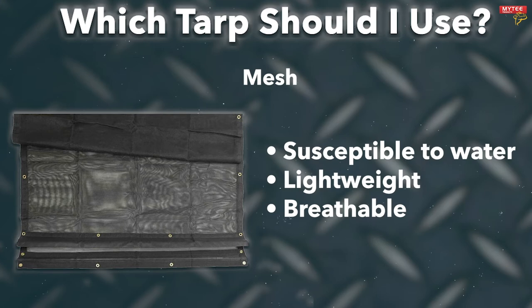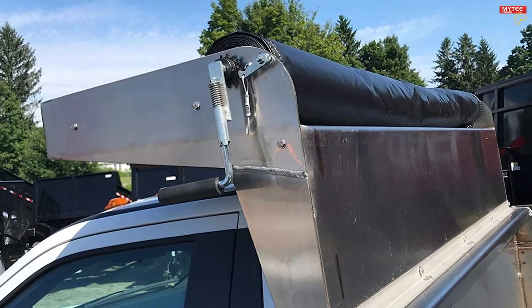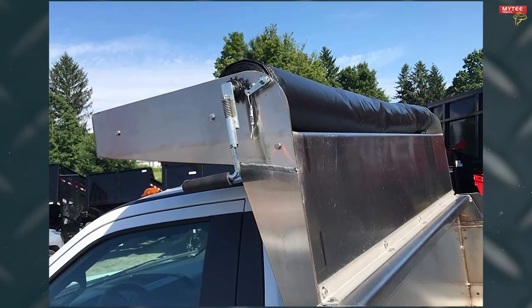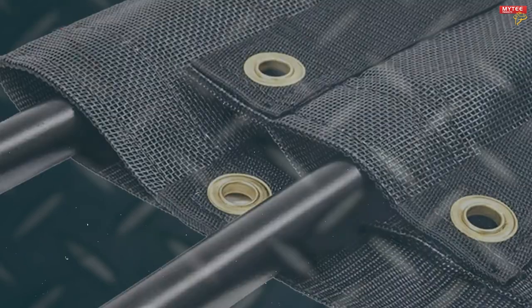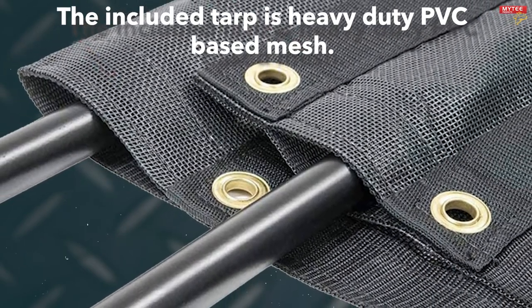Now that you know which tarp you need, let's discuss a product that can make you more efficient on the job. Mighty Products offers a dump truck tarp roll kit. This kit can be installed on just about any dump truck. You roll up the tarp on the telescoping arm, then use the hand crank to roll the tarp over your truck. When you arrive, uncovering the truck is just as easy and fast.